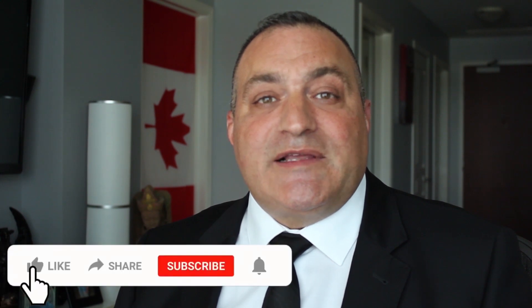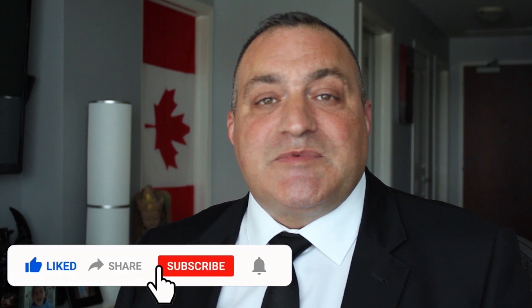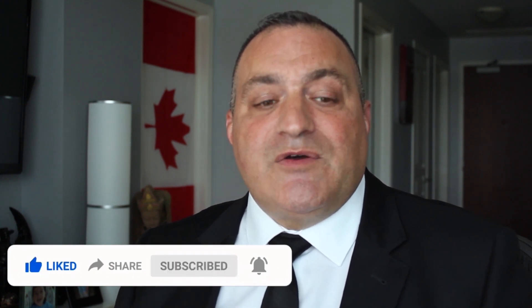I'll be creating several videos about Ottawa, Canada's capital city. If you'd like to see more videos about Ottawa, please like this video by clicking the thumbs up, share this video with your friends and family, subscribe to my channel, and click the bell icon to be notified of any new videos.